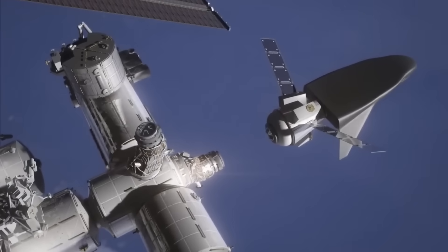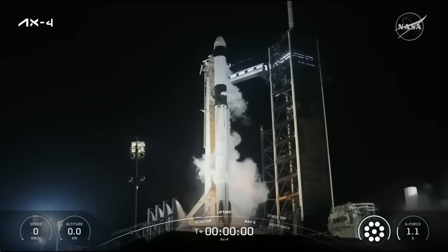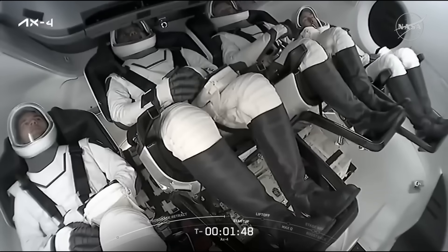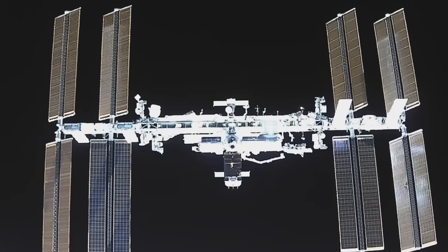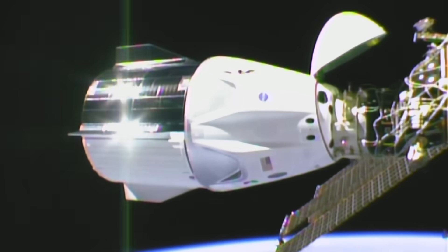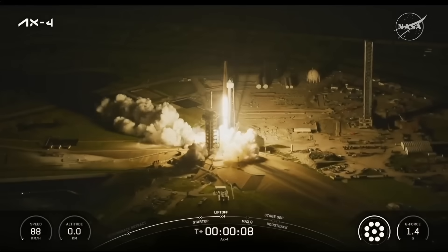As one innovative spacecraft prepares for its maiden voyage, another continues proving its reliability in orbit. On June 25, 2025, SpaceX launched Axiom Mission 4 aboard its Falcon 9 rocket from NASA's Kennedy Space Center. The Crew Dragon capsule, named Grace, carried four private astronauts — former NASA Commander Peggy Whitson and three newcomers from India, Poland, and Hungary — on a two-week mission to the International Space Station. After docking the next day, the crew began over 60 microgravity experiments, including research on diabetes and advanced space tech. This mission marked the first ISS visits by astronauts from those three nations, highlighting the growing global and commercial presence in low-Earth orbit. Everything from launch to docking went smoothly, reinforcing Crew Dragon's key role in NASA's Commercial Crew Program and expanding the reach of human spaceflight.